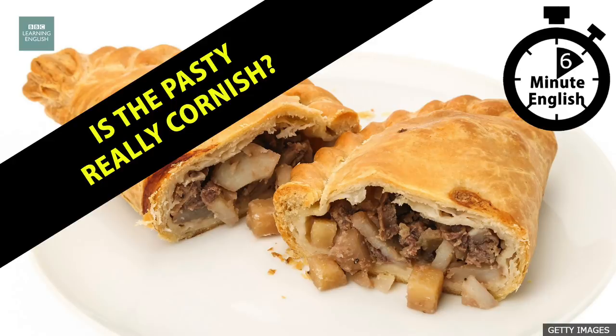Fancy a game of food connections, Rob? I'll name a place and you say the first food that comes to mind. Italy — pizza or lasagna? New York — hot dogs, of course. Or maybe bagels.